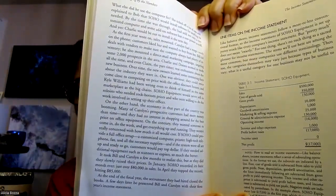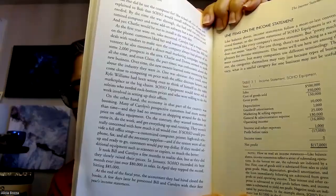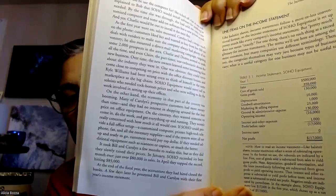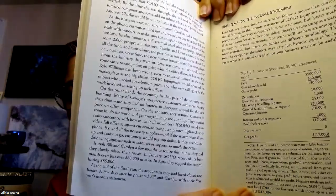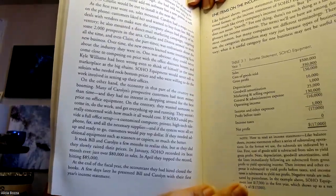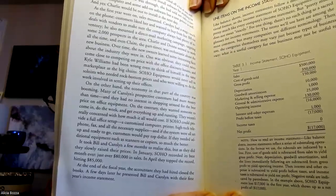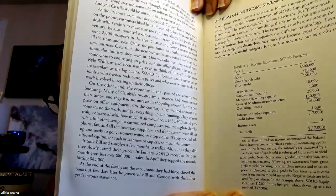The subtotals are indicated as follows: depreciation, goodwill, and amortization lines are subtracted from gross profit to yield operating income. Then interest and other expenses are subtracted to yield profit before taxes, and income taxes are subtracted to yield net profit. Negative totals are indicated by parentheses. In the example, Soho Equipment lost $17,000 in the first year, which shows up as a net profit of negative $17,000.